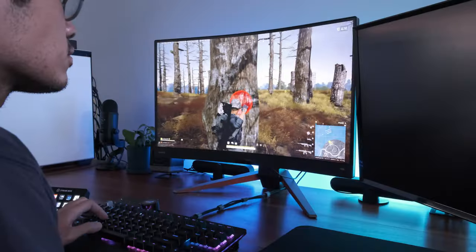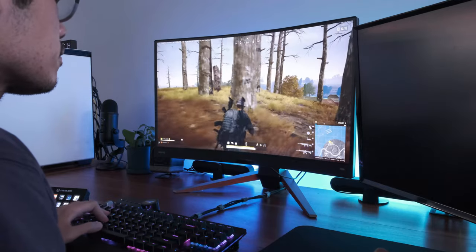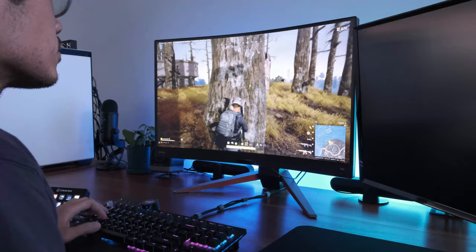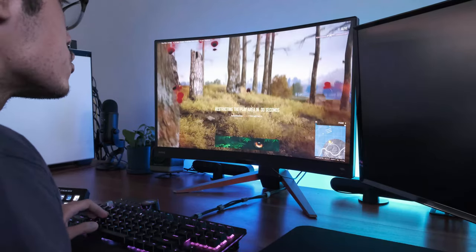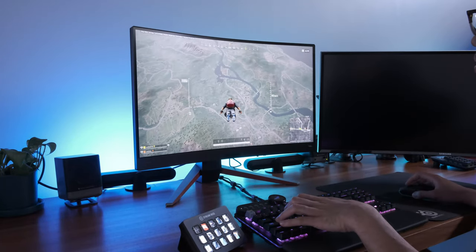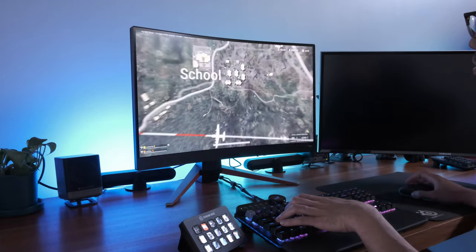I have been using the EX2710R as my daily driver for 3 weeks now, and while I missed my MSI 32-inch at first, I grew accustomed to the slightly smaller display because BenQ delivers on fantastic color accuracy and smooth visuals — so much so that I didn't miss my 32-inch as much.